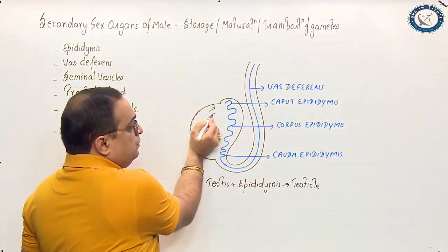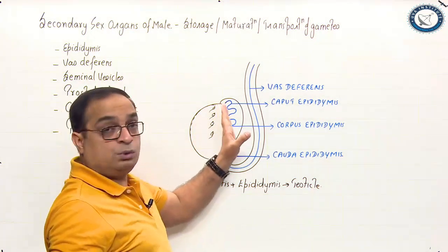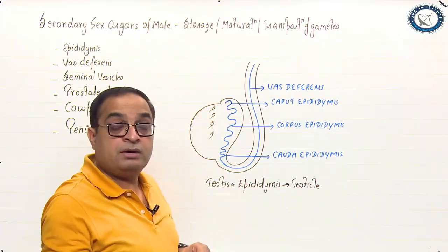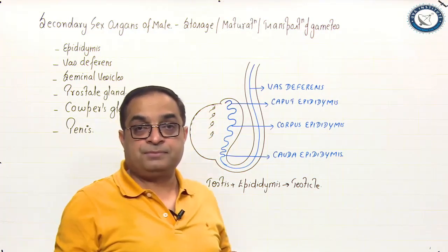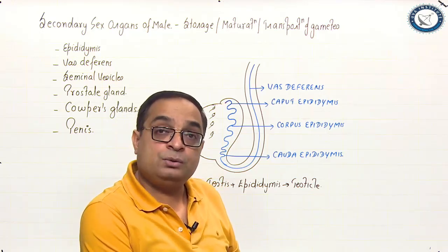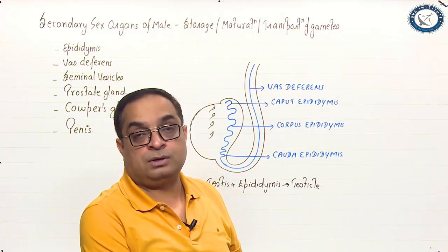Sperms are continuously produced in the testes. These spermatozoa are transported to the epididymis where they will be stored. Please remember, testicular sperms are immature and immotile — they do not have the ability to fertilize ova.